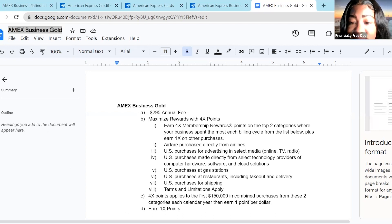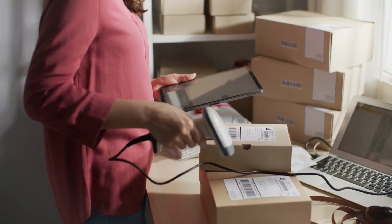Last but not least, you can earn four times the points on shipping. So if you are an e-commerce business, this card is for you. Let's get into travel, because this is also somewhat of a travel card — they have some amazing travel benefits.